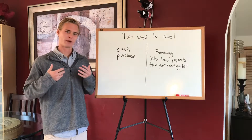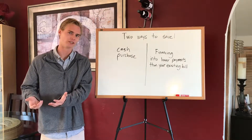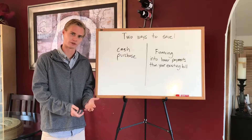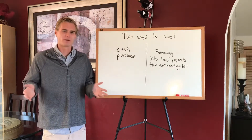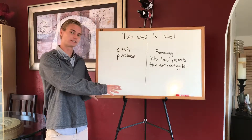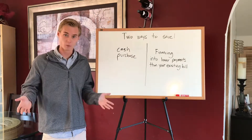"I'm either going to pay a whole bunch of money cash for my solar and be out all of that money and still have to pay SDG&E, or I'm going to have a new payment for the solar and still have to pay SDG&E — and why would I want to pay more?" This is not how it works. The goal is to replace the existing bill with a payment that's lower, so you can start saving on day one.